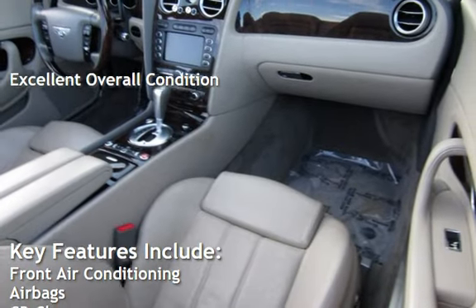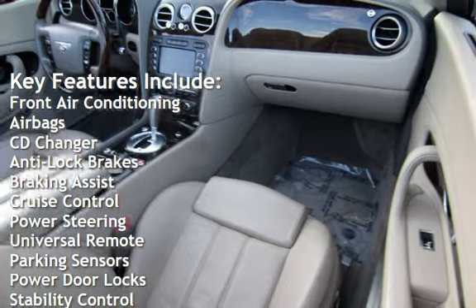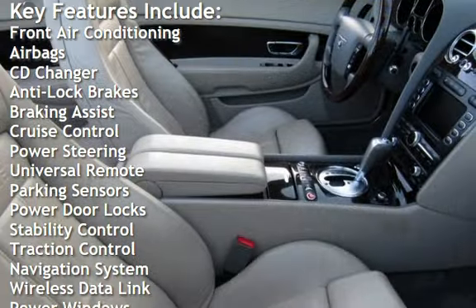Key features include front air conditioning, airbags, CD changer, anti-lock brakes, braking assist, cruise control, and power steering.